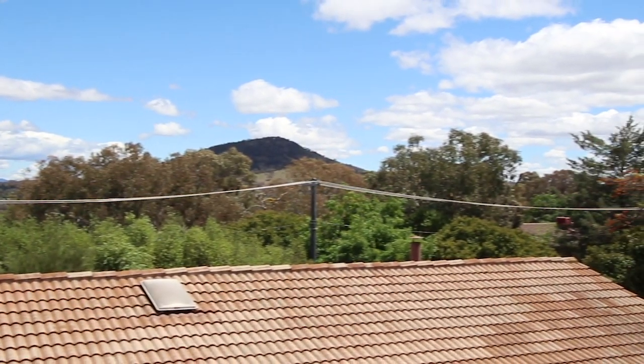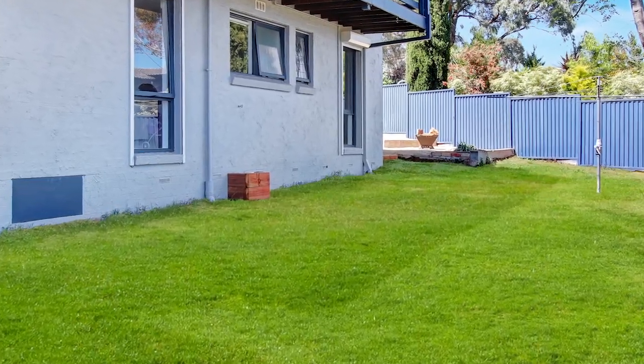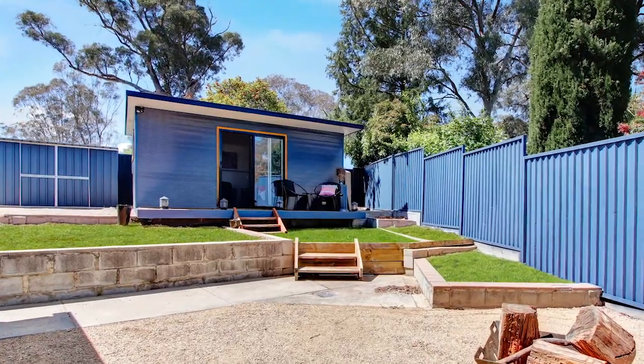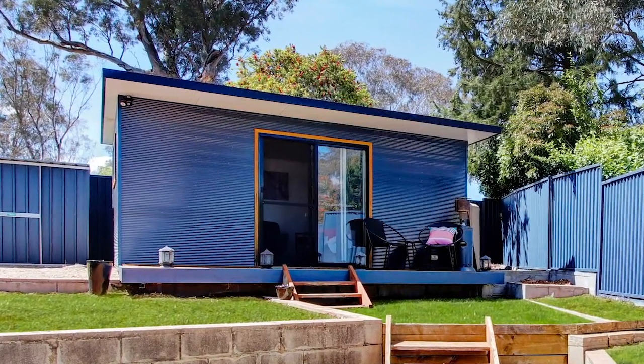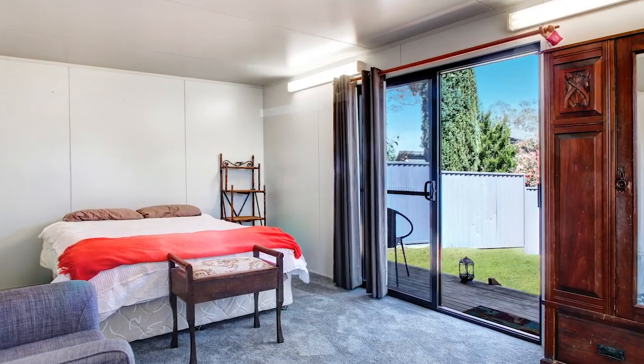But that's not all — when we head outside, not only do we have a well-maintained yard, but we also have the studio. The studio is currently being used as a guest room, but it could easily serve as a man cave, a games room, or an art studio depending on your requirements.